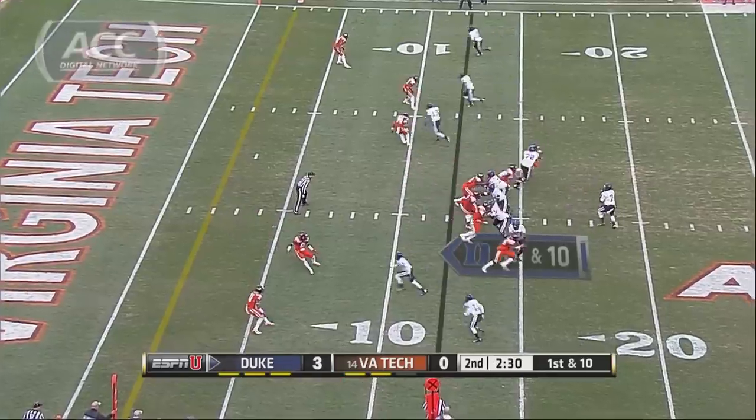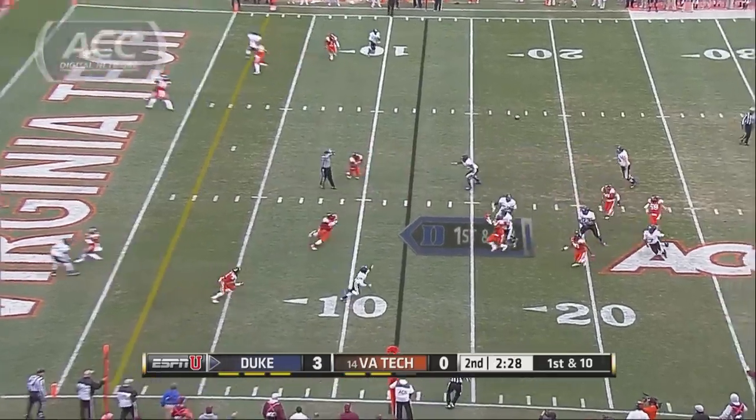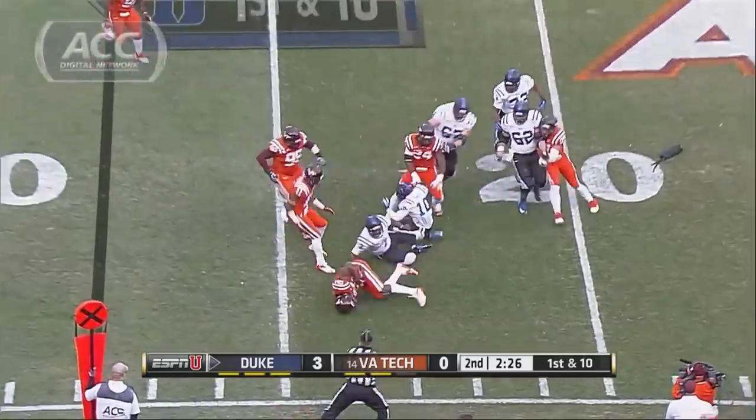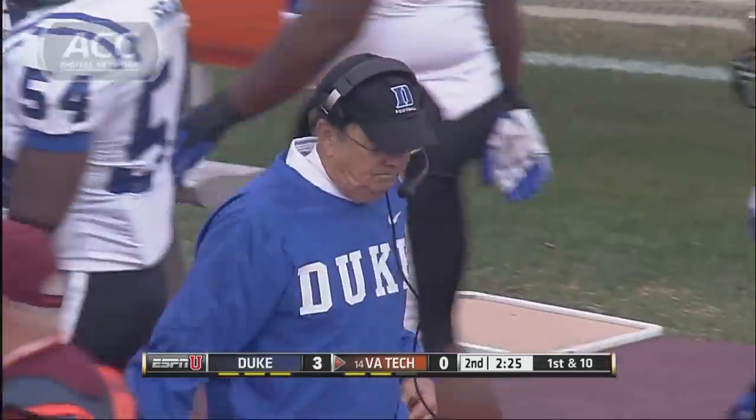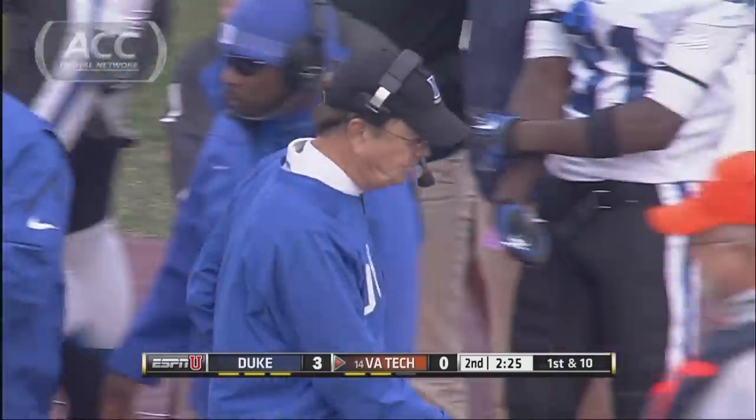Duke's ensuing drive, all the way down to the Virginia Tech 12. Boone's pass — tip, tip, tip, boom — intercepted by Daddy Nicholas. Boone's third interception of the first half. Although just before the break, Ross Martin would kick a 53-yarder for the Blue Devils. Duke leading 6-0 at the half.